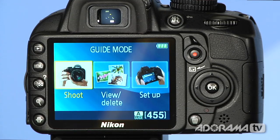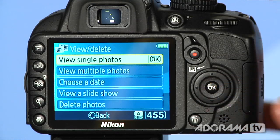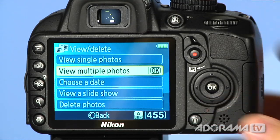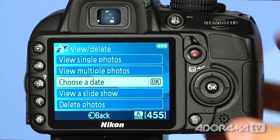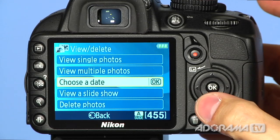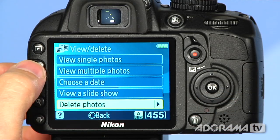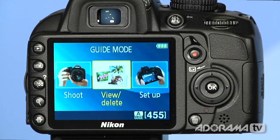Let me go back to the menu. You can see we have the view and delete guide. We haven't taken any pictures with this camera on this card, but if I did, we could look at single photos or view multiple photos. We can choose a date and see all the stuff shot three weeks ago or a month ago if those are on your card. You can look at a slide show or delete photos. It's a really easy way to navigate through your photos on your memory card.